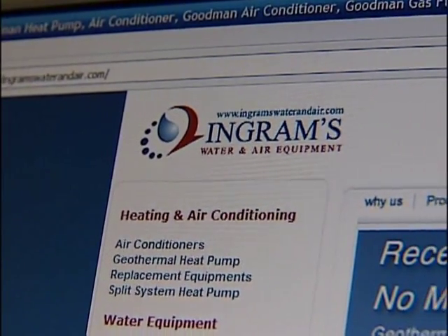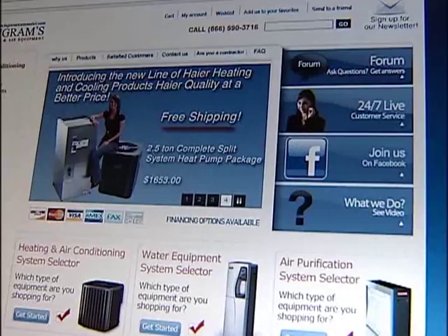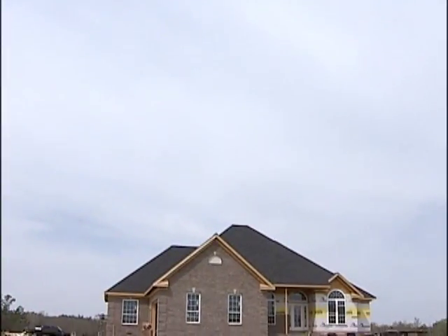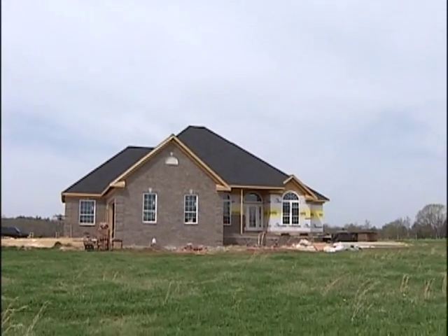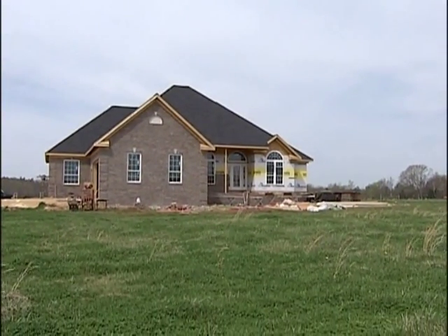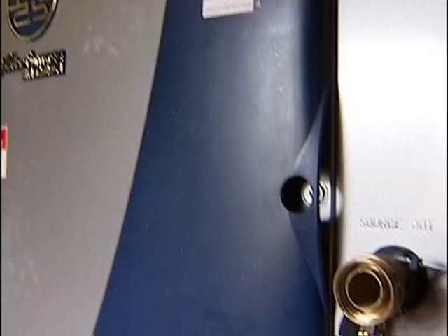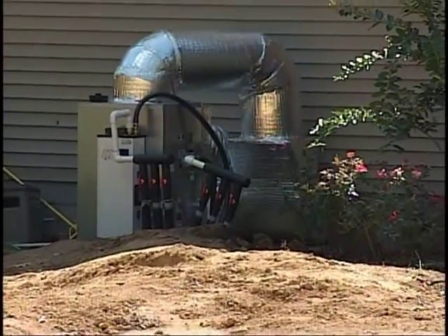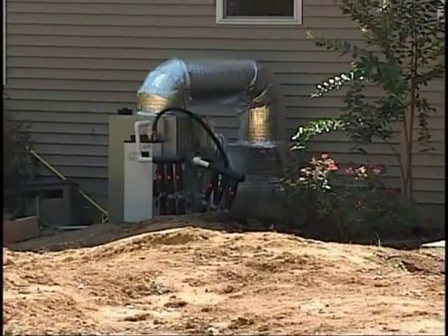Welcome to Ingram's Water and Air Equipment. We are going to introduce you to geothermal systems and their technology, with which you can enjoy the natural warmth of the Earth for your home heating and cooling purposes, and do so very economically. Geothermal heat pumps are environmentally friendly, using the Earth's even temperature and renewable energy as the source for controlling heating and air conditioning.